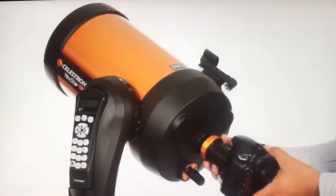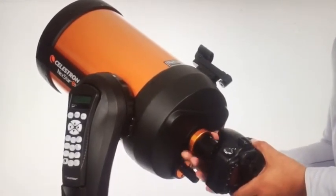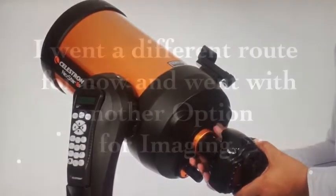You can even get started in astrophotography with your NexStar SE. Just attach any Celestron planetary camera or your DSLR.